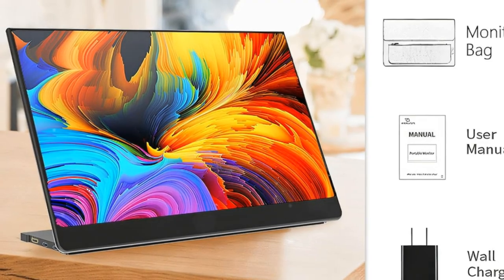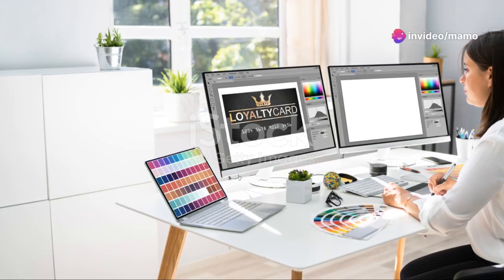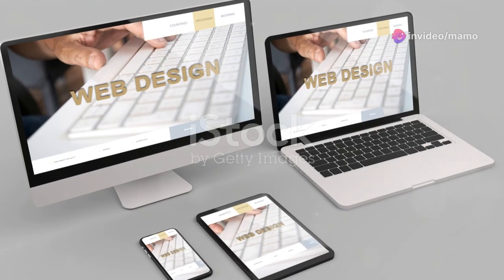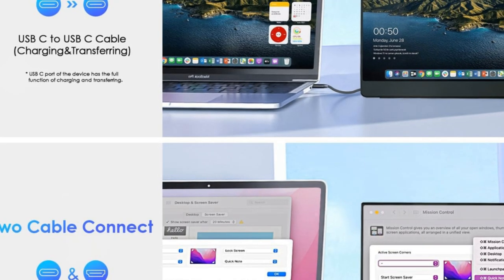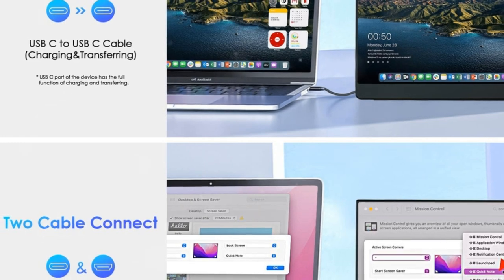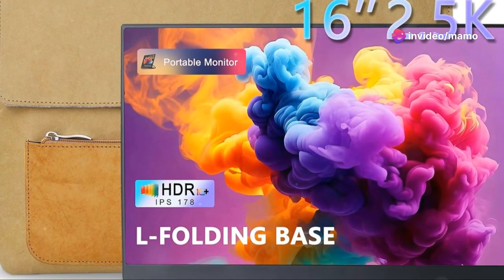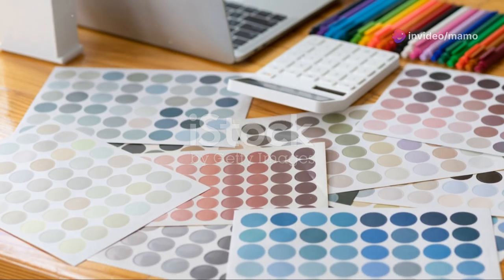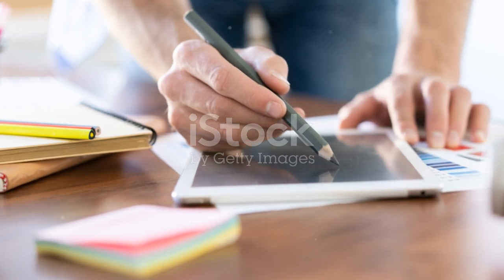The increased screen real estate offered by a 2.5K monitor is a boon for creative workflows. Imagine having your editing software open on one screen and your project files on the other, all without the need for constant window switching. This streamlined workflow allows you to focus on the creative process, letting your ideas flow freely without the constraints of a limited workspace. Moreover, many 2.5K portable monitors offer features specifically designed with creative professionals in mind.